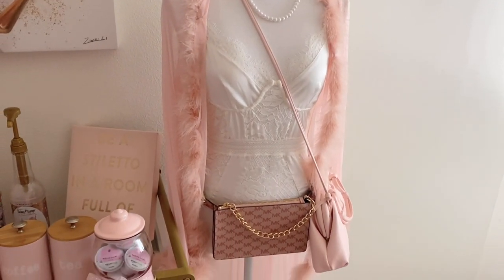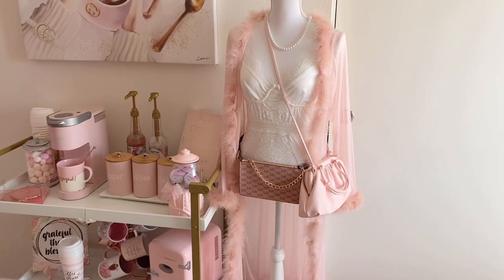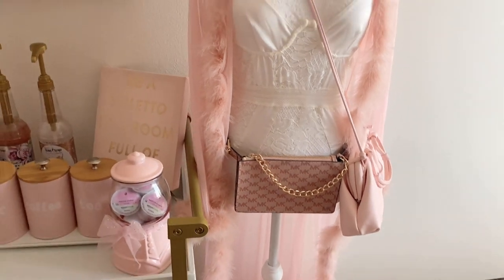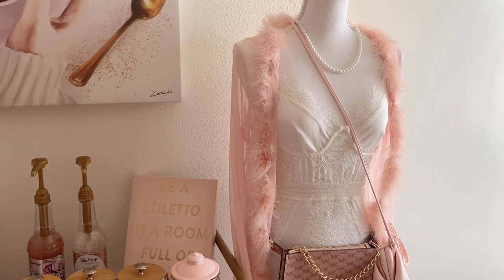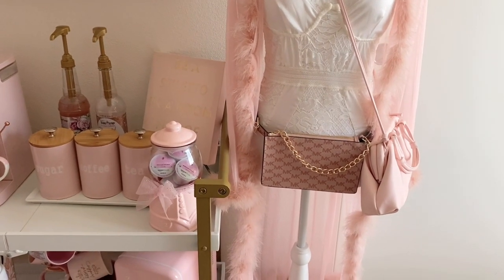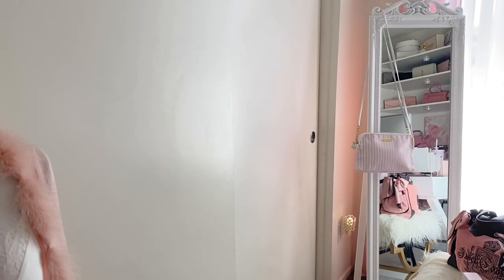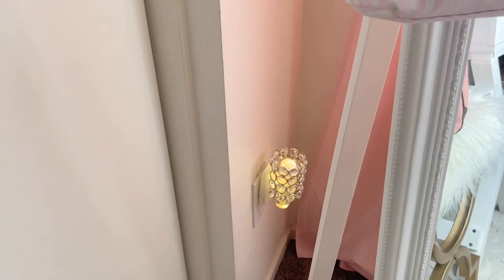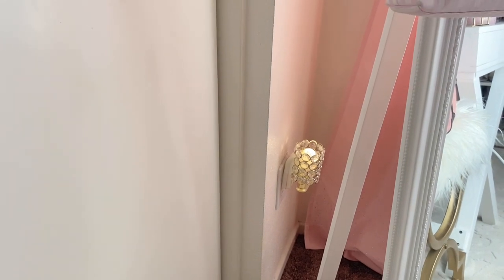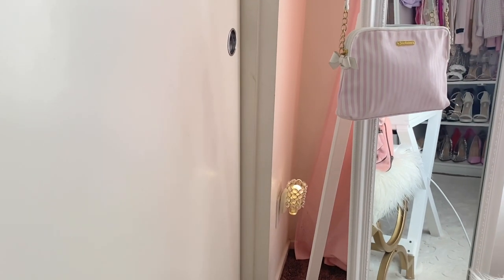Here I have my dress form that I decorated — I put a beautiful pink robe with little feathers on it, a purse, and a little waist belt bag. The dress form is for me to store items and see how they'll look. Over here I also have this beautiful wall plug-in from Bath and Body Works — it lights up and smells really good. The scent is Marshmallow Pumpkin Latte, so go get one if you love fall scents like I do!